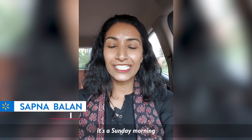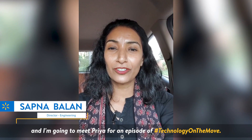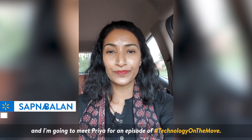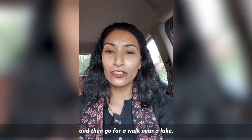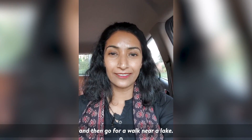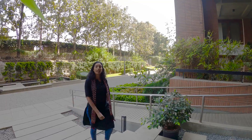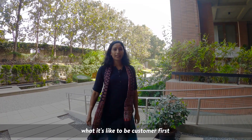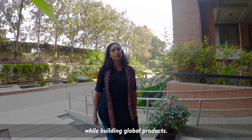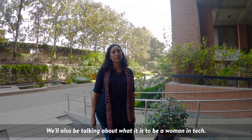Hello everyone. It's a Sunday morning and I'm going to meet Priya for an episode of Technology on the Move. We're going to go in, have a quick cup of coffee and then go for a walk near a lake. Today we'll be talking about what it's like to be customer-first while building global products. We'll also be talking about what it is to be a woman in tech.